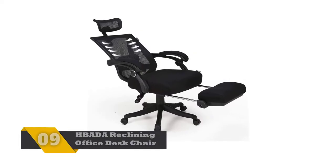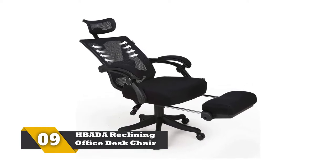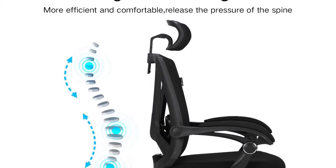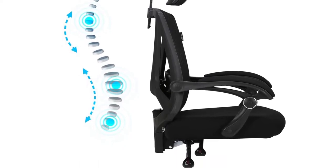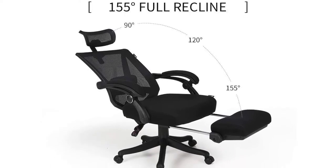Number 9: HPADA reclining office desk chair. This reclining chair has a breathable back, which keeps your back sweat-free. It follows a full climatic reclining mechanism, which allows it to rotate at an angle of 90 to 150 degrees. You can rotate and lock the chair at a 90-degree angle during your work, and at an angle of 150 degrees, you can take a nap on it.